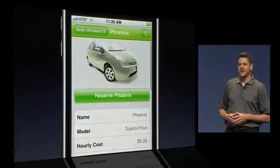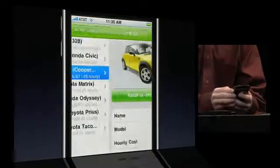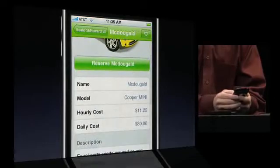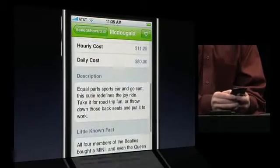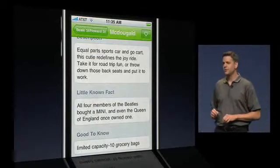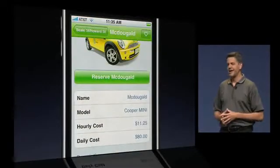While a Prius is nice, he decides a Mini Cooper would be more fun for the group. He selects Mini McDougald from the list — all Zipcars have names. He learns everything he needs to know before reserving: what it will cost, how many will fit comfortably, even a few fun facts. Because he'll probably want to reserve this car again, he taps the heart button to tag it as a favorite.